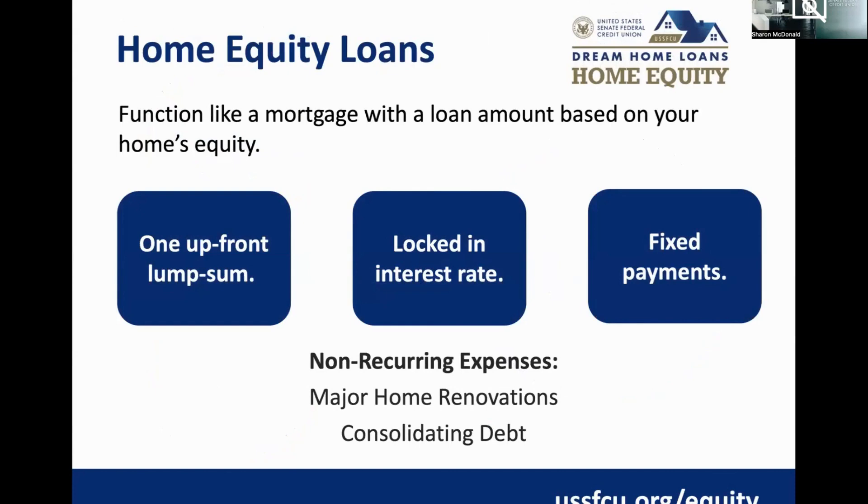The home equity loan functions much like a mortgage. It's a fixed rate, closed-end installment loan — you get the funds upfront with a fixed interest rate and fixed payment for the term of the loan. Many members opt for the home equity loan for debt consolidation, or when they have a renovation project with a known cost and want to borrow a fixed amount for that purpose.